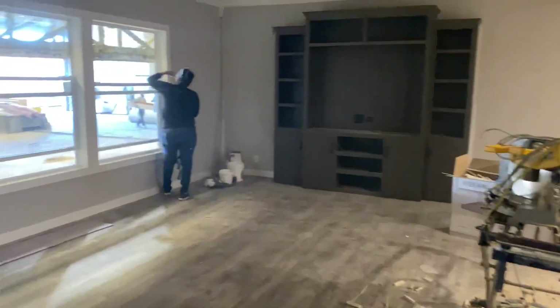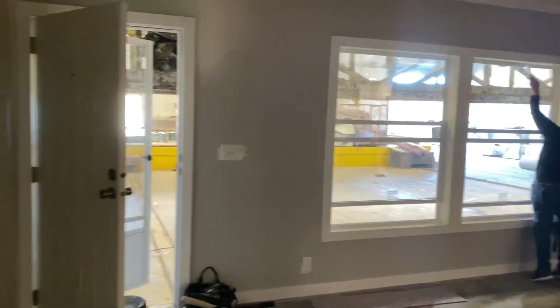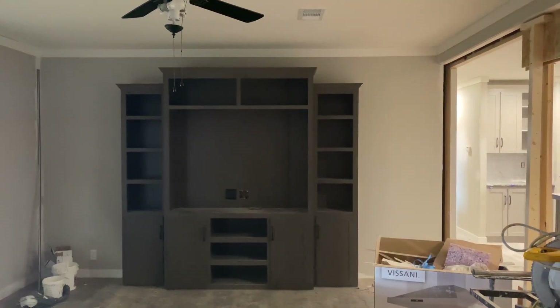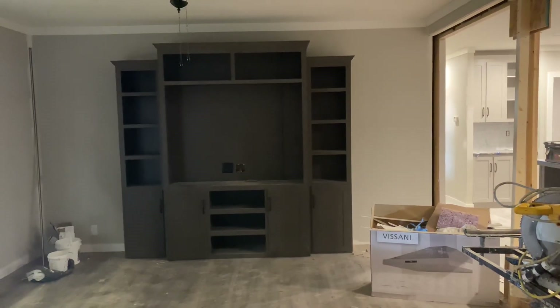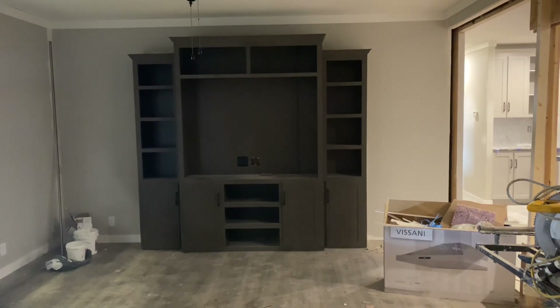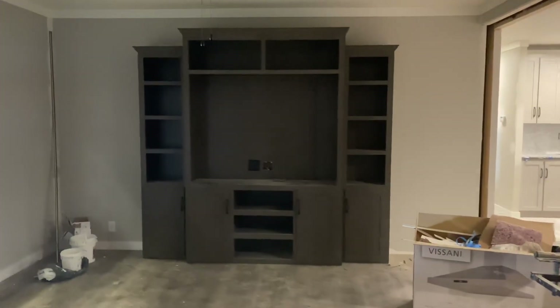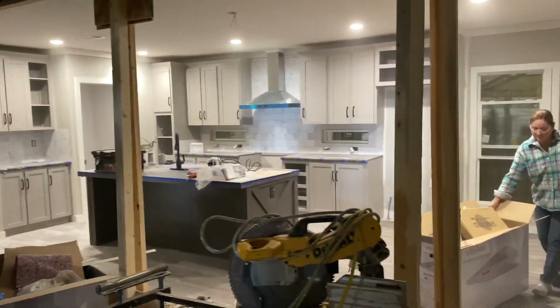We're going to walk into the living room space here. This has the built-in entertainment center, which is an option now — the standard is a flat panel wall that has a TV ready. There are still people that like the built-in entertainment center, so if that's something you wanted, we can still offer it in the majority of our homes.